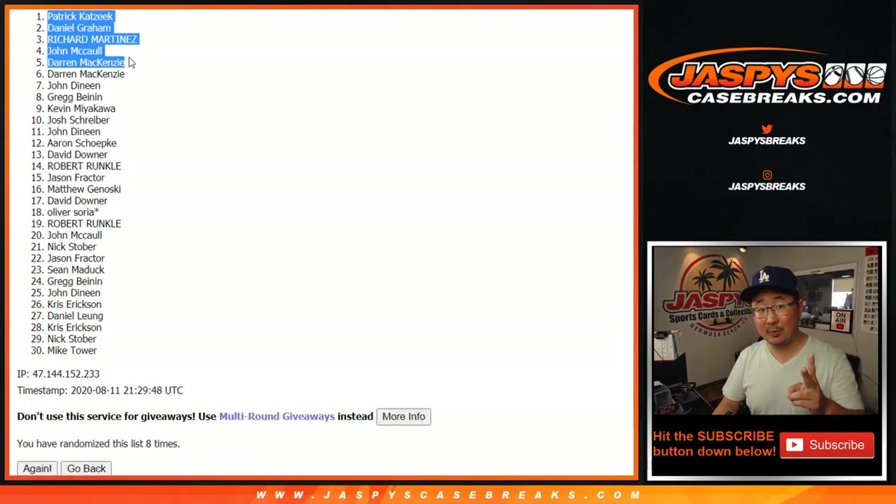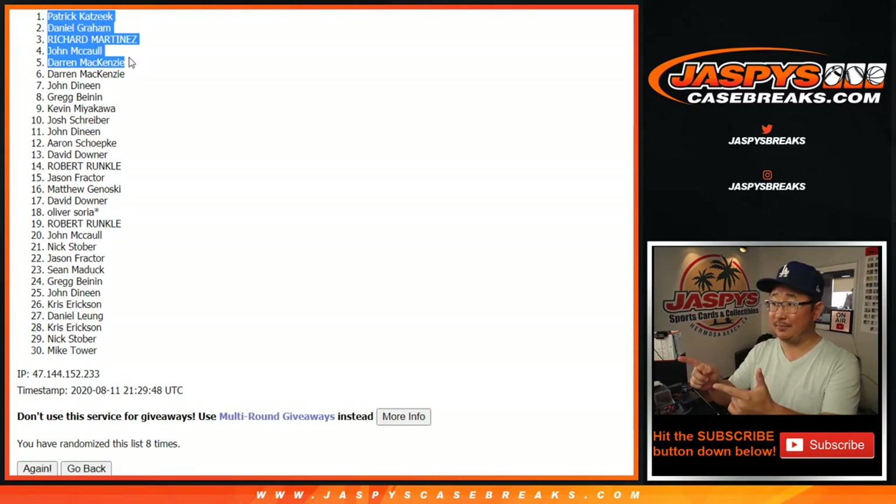We've got a couple more cello packs due to unlock the 11 box mixer, so if you didn't hit this time and feel like trying again, we would appreciate that — give it another shot. Thanks everybody. Joe for jazpyscasebreaks.com — I'll see you next time. Bye-bye.